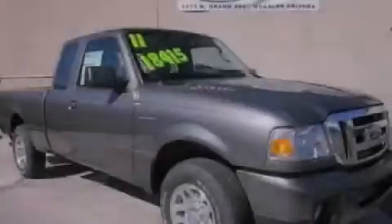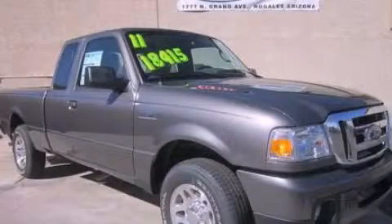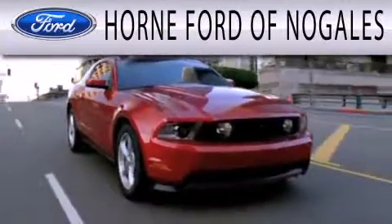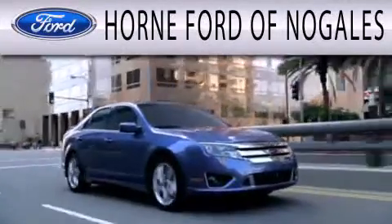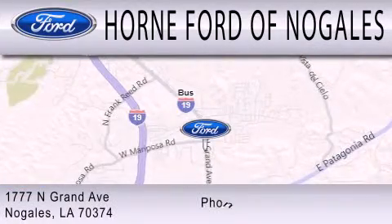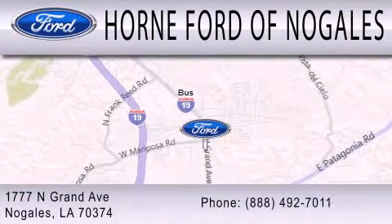Contact us today to arrange your test drive. Horn Ford of Nogales is dedicated to doing everything possible to ensure that the experience you have selecting your next vehicle is as pleasant as possible. We are located at 1777 North Grand Avenue in Nogales.